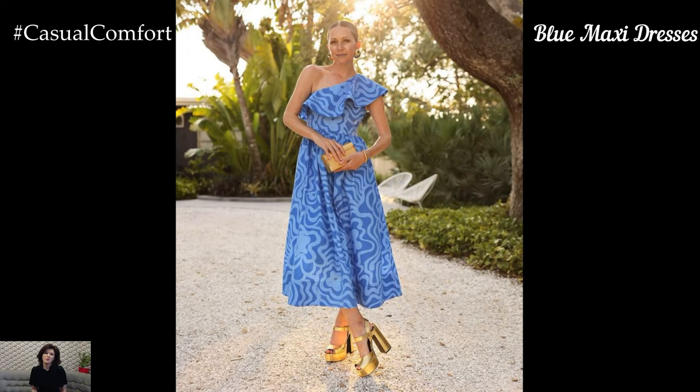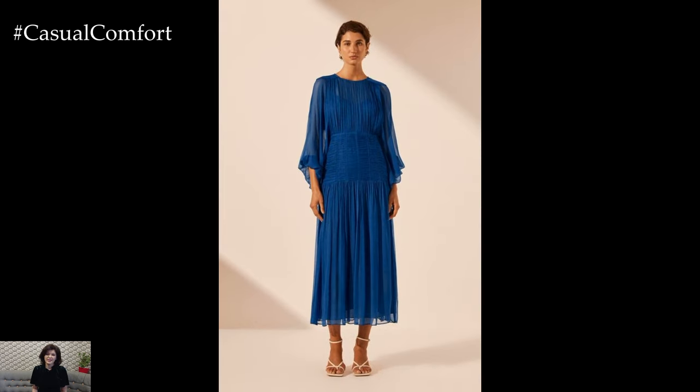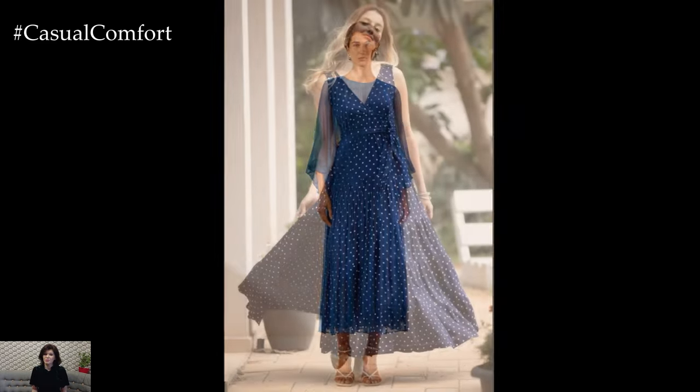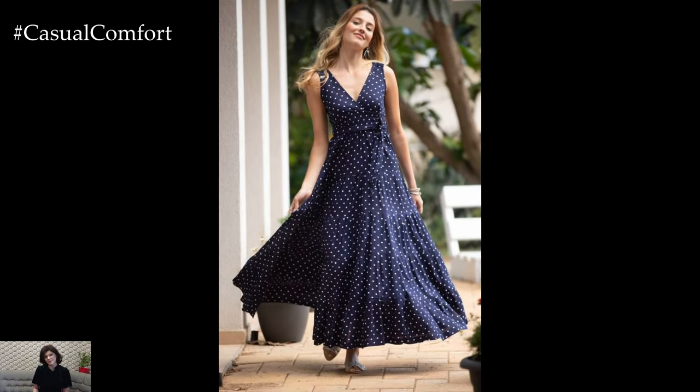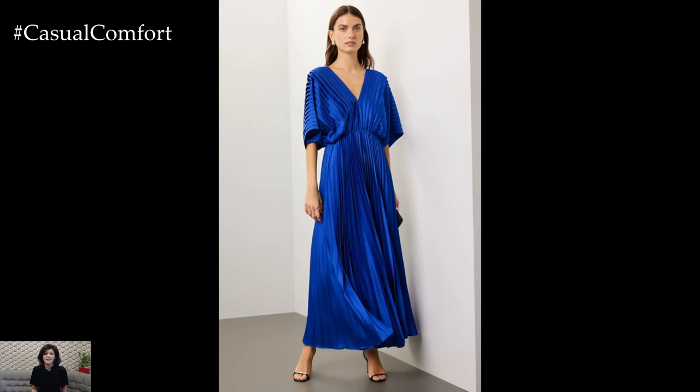For those looking for a more sophisticated summer look, navy blue maxi dresses are a fantastic choice. These dresses offer elegance and versatility, making them suitable for both day and evening events. Choose a flowy, bohemian-style maxi dress with intricate patterns or opt for a sleek, solid navy dress with minimalistic design.